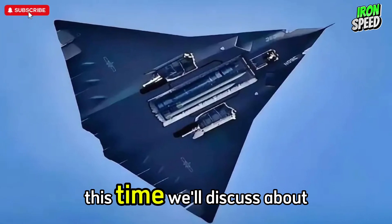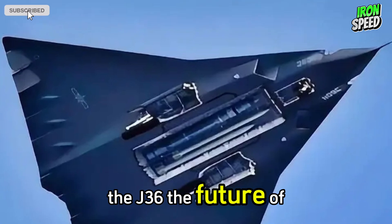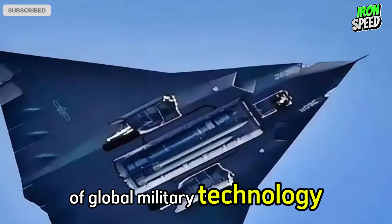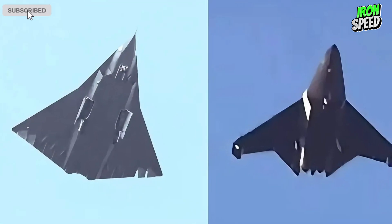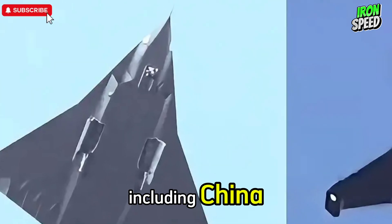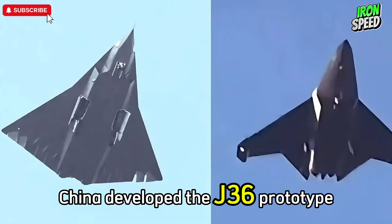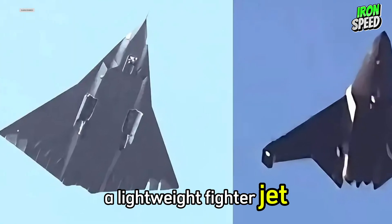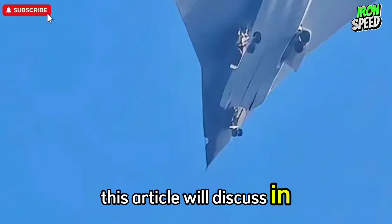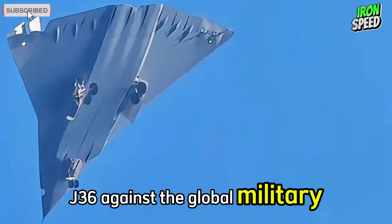Welcome to Channel Iron Speed. This time we'll discuss China's sixth-generation fighter, the J-36 — the future of air dominance. In recent years, the progress of global military technology has undergone significant development, one of which is sixth-generation fighter jets now beginning to be developed by various countries, including China. Under the auspices of Chengdu Aircraft Corporation, China developed the J-36 prototype, a fighter jet designed to answer the challenges of future air competition. This article will discuss in-depth the features, design, and potential of the J-36 against the global military landscape.